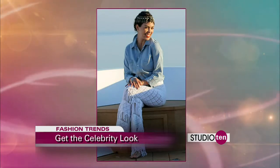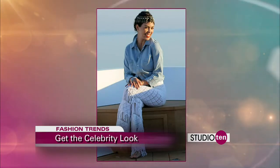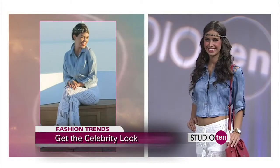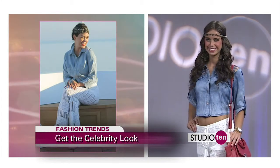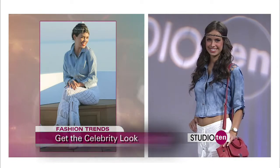Next we have a look modeled after Kourtney Kardashian. This is inspired by one of her latest family vacations to the beach. We've got her in cute crochet pants and a chambray top, with a cute headdress that gives it that boho chic kind of feel.